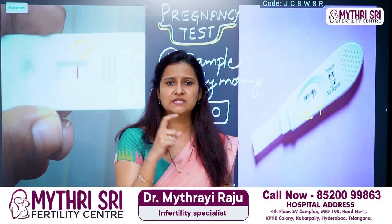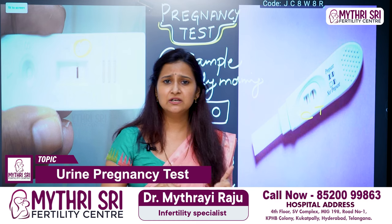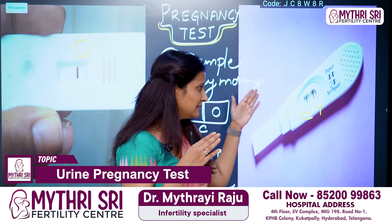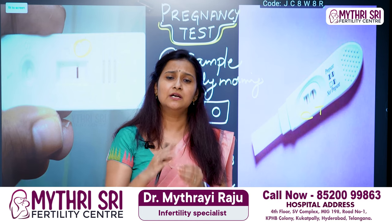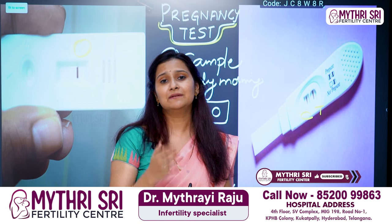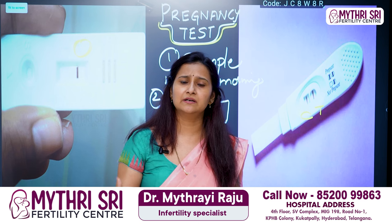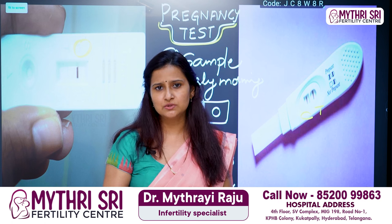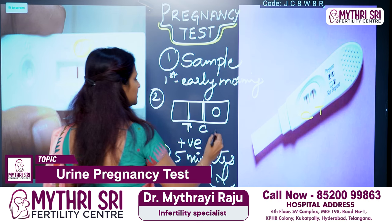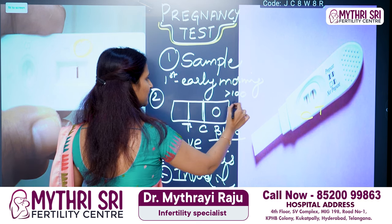Another confusing scenario is a weak positive. A weak positive occurs when we have two lines — C is very dark, which is the general control line — but the T line is faint, not dark. The urine pregnancy kit has 99% accuracy. A weak positive is still considered a positive result. For confirmation, a blood test for beta-HCG is the correct next step.